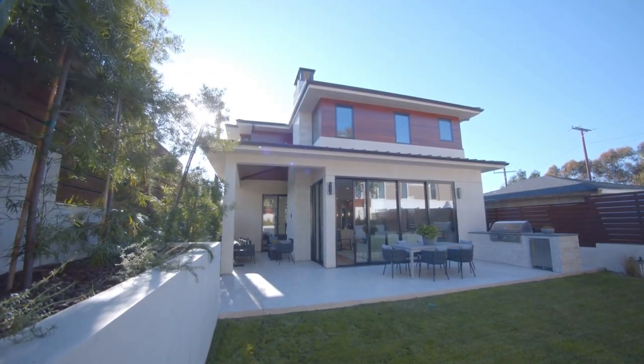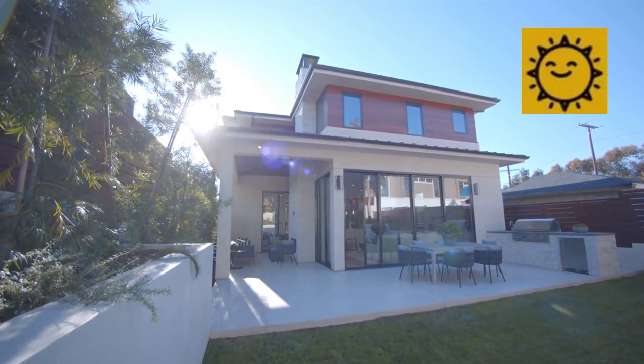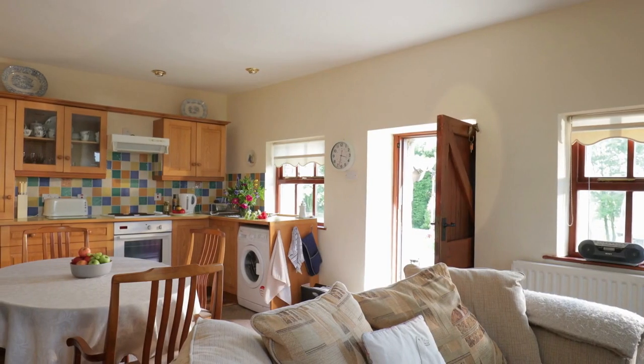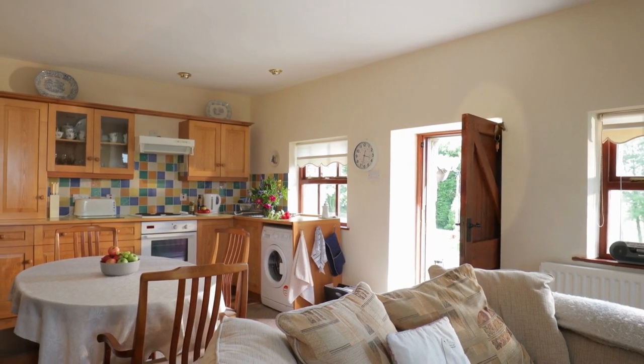Hey there! If you are just joining us for the first time, welcome to my germ-free home, where we share the best tips to keep and maintain a modern home.